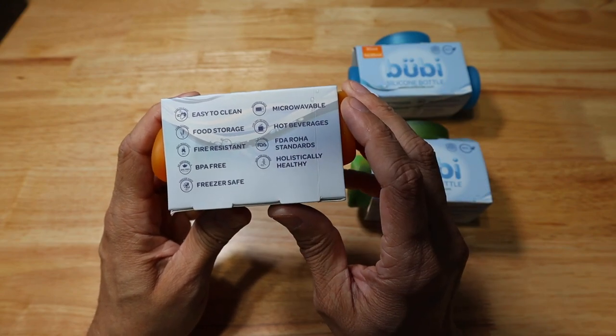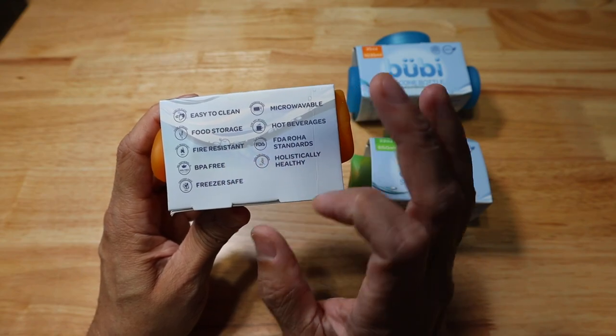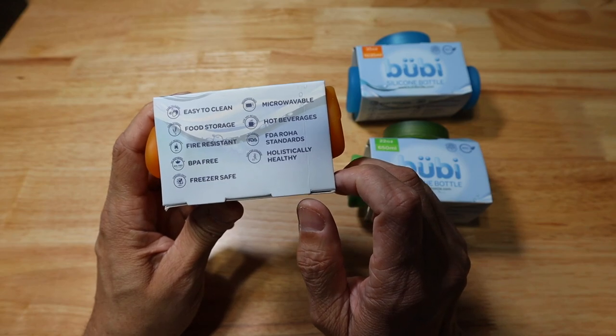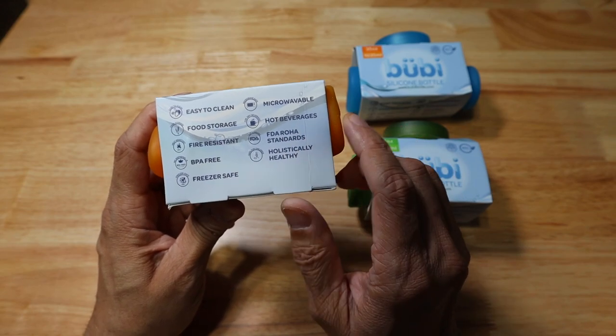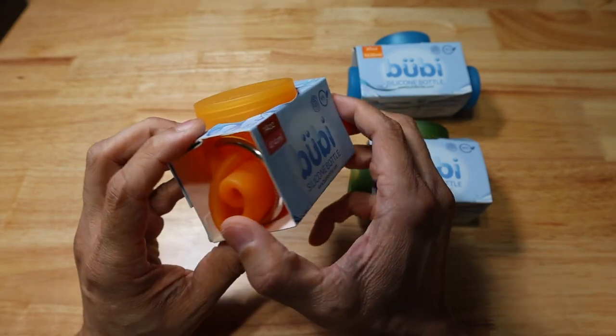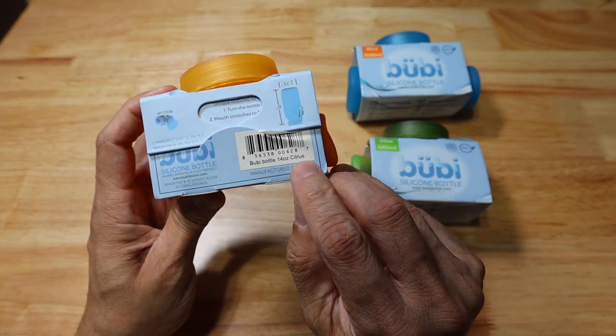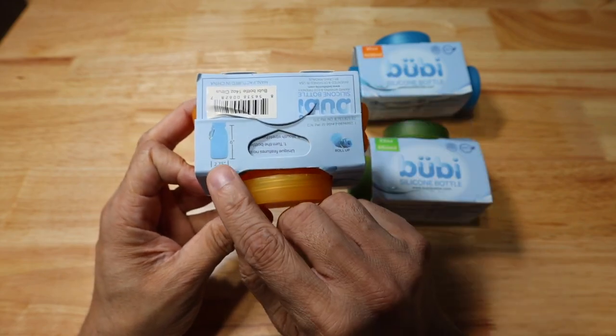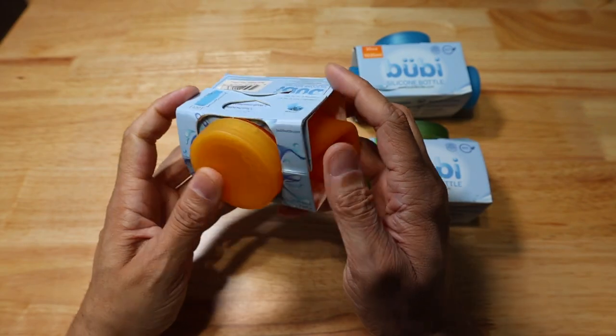It's freezer-safe, microwavable, you can store hot beverages in it, and it meets FDA Rota standards. On the back of the packaging, you can see the color — this one is called the Citrus, and it is 2.75 inches wide by 6 inches tall. Let's go ahead and open up the packaging so you can take a look at it.